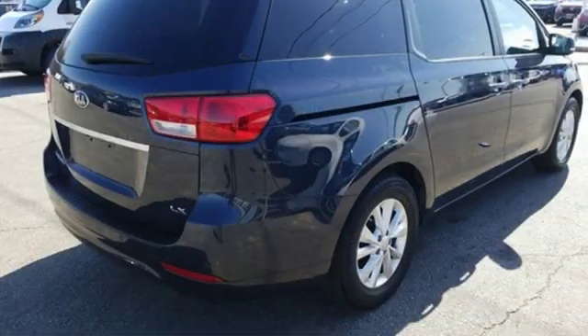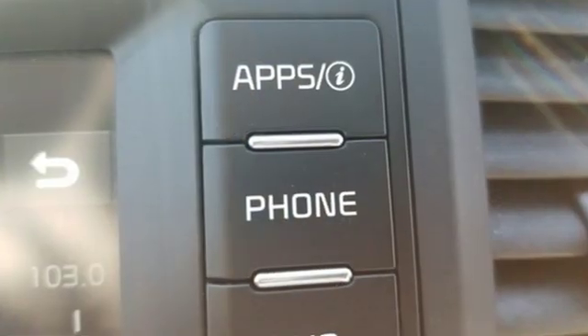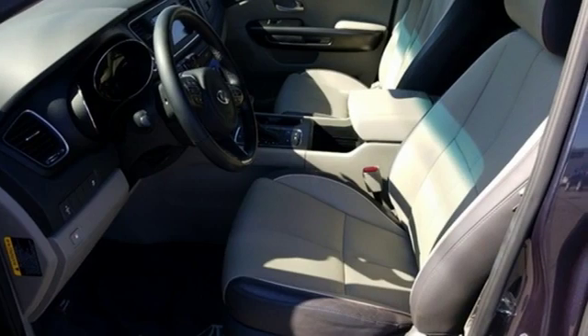Motor Trend reports the Sedona's mix of comfort and control serves eloquent notice that it's going to be a much more serious force in the segment. Kia — designed for fun, driven for thrills.